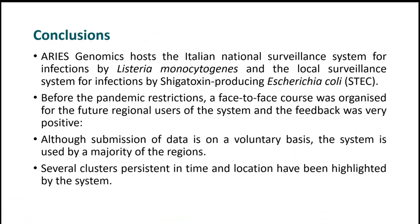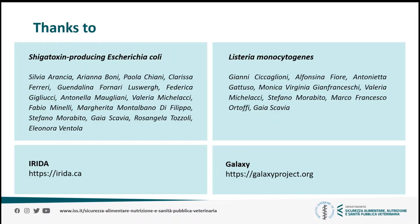In conclusion, ARIAS Genomics currently hosts the Italian national surveillance system for infections by Listeria monocytogenes and the local surveillance system for infections by STEC. Users have given positive feedback on the system — in fact, although submission of data is on a voluntary basis in Italy, the system is now used by a majority of the regions. Several clusters persistent in time and location have been highlighted by the system, and the system is also used to respond to urgent inquiries for Europe. This work has been made possible by my colleagues at the Instituto Superiore di Sanità working on STEC and on Listeria, and of course by the two communities working on IRIDA and on Galaxy, who are doing a terrific job. Thank you.